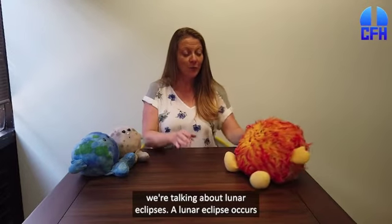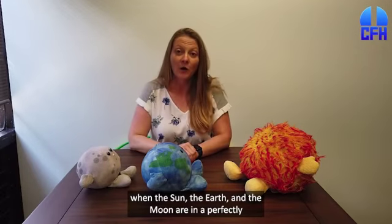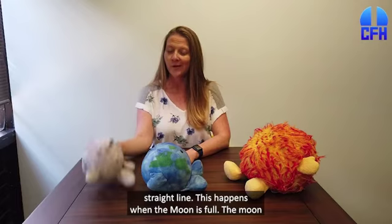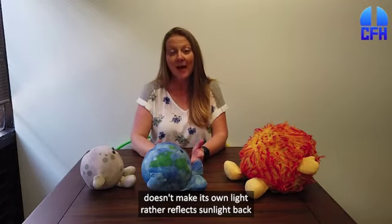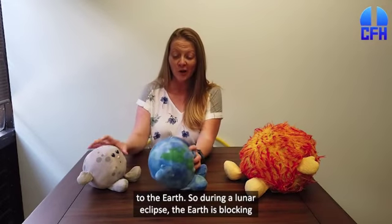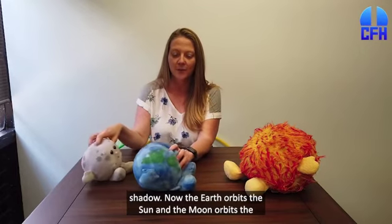A lunar eclipse occurs when the Sun, the Earth, and the Moon are in a perfectly straight line. This happens when the Moon is full. The Moon doesn't make its own light — rather it reflects sunlight back to the Earth. So during a lunar eclipse, the Earth is blocking the Sun from hitting the Moon. The Moon is in the Earth's shadow.